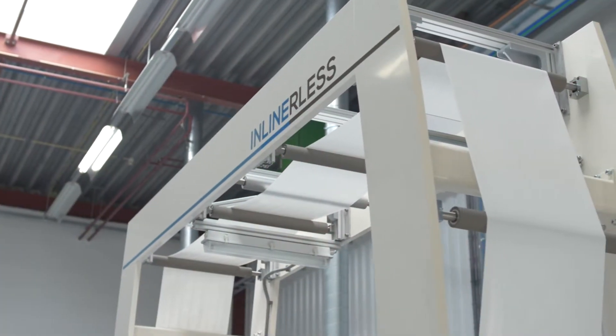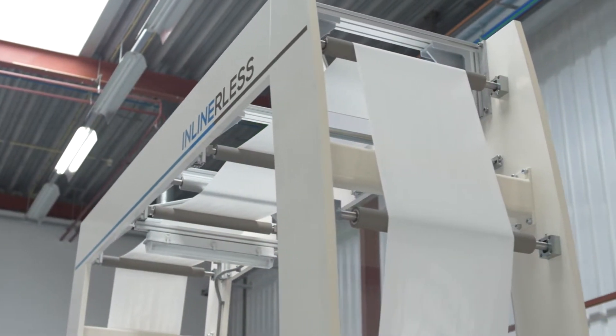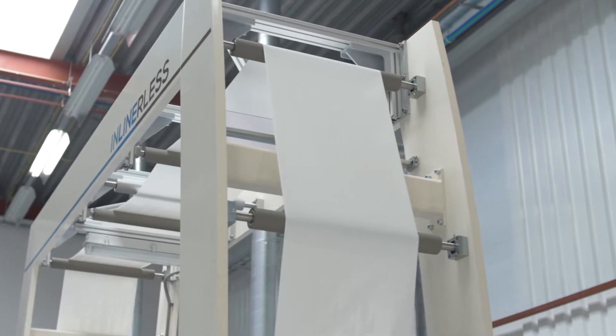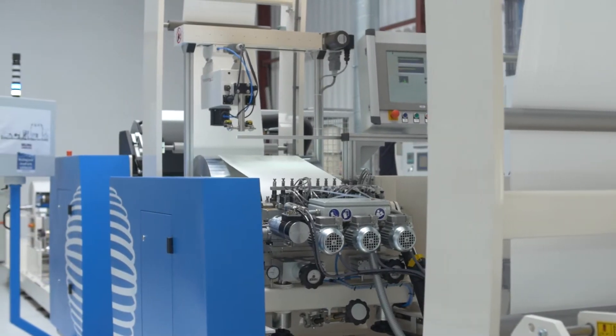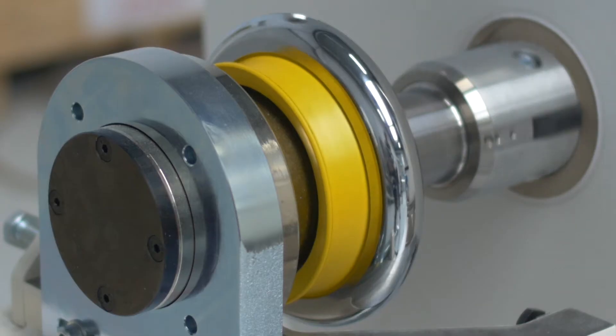Linerless technology is the future of the label industry worldwide. Waste material is now a thing of the past thanks to linerless self-adhesive labels, but eliminating the liner material also saves up to 50% on process, storage and logistic costs.